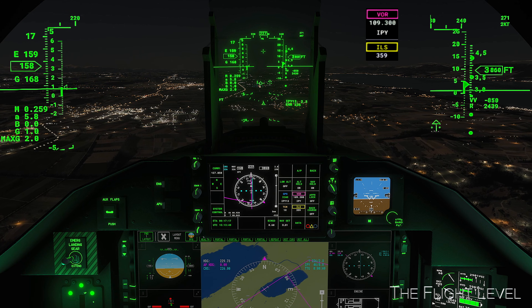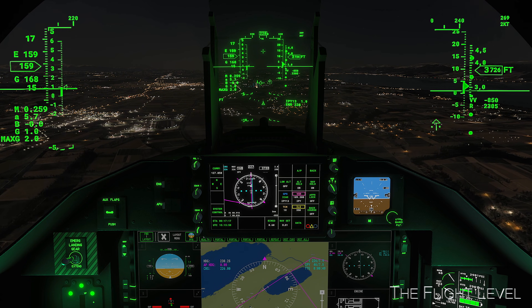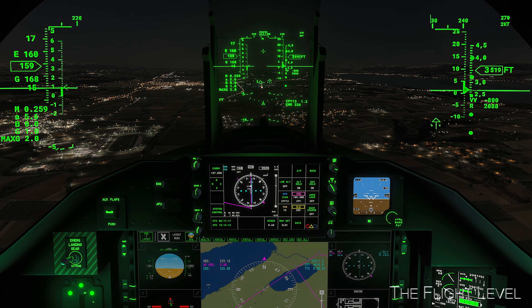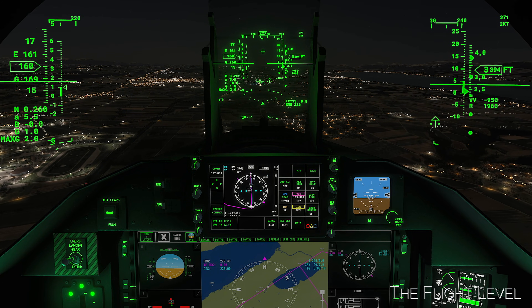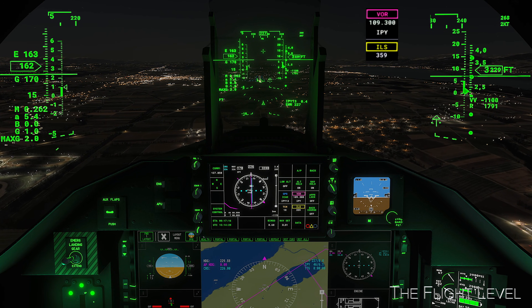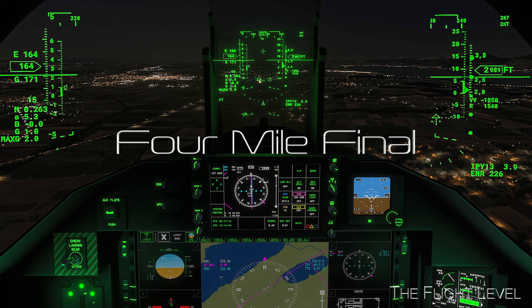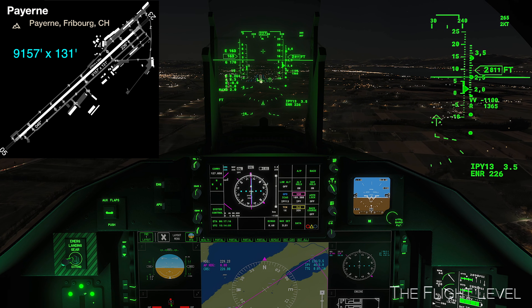The VOR frequency for Runway 23 is 109.300. Now descending at 850 feet per minute. 2,000 feet above ground level. Pretty much locked in on the centerline now. We are now on a four-mile final. Runway 23 at the Payerne Military Base is 9,157 feet long and 131 feet wide.